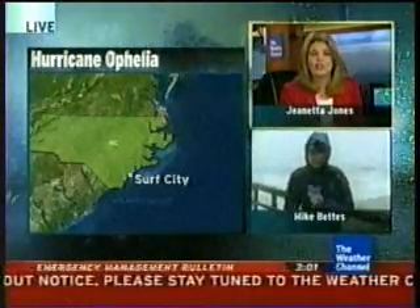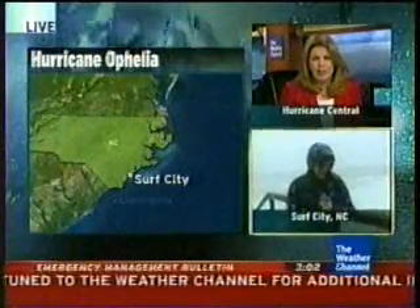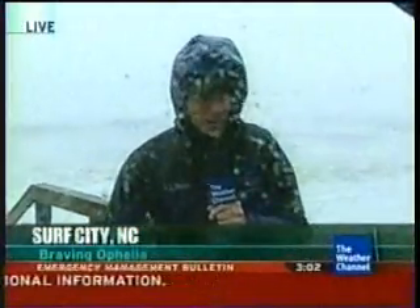We take you to North Carolina, to Surf City, North Carolina. Here's our own Mike Bettis. Mike, what's happening right there? It looks like you're really getting battered. There's been a significant change in the last couple of hours here.